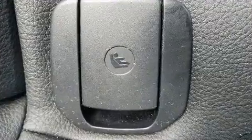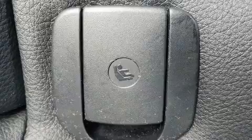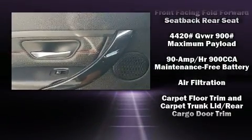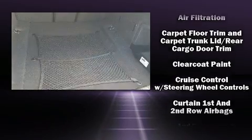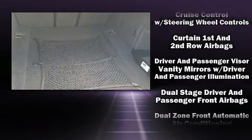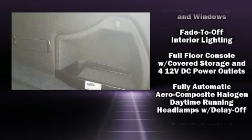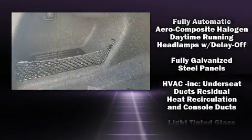BMW also prioritized safety and security with features such as head curtain airbags, an emergency communication system, and four-wheel disc brakes with ABS. Electronic stability control stands out as a technologically savvy innovation, keeping you better connected to the road.